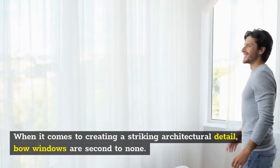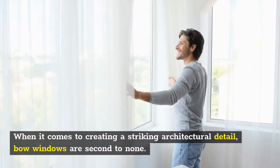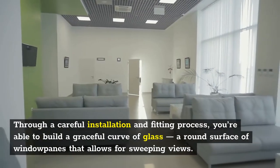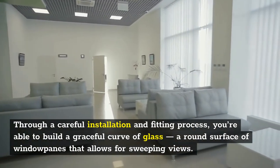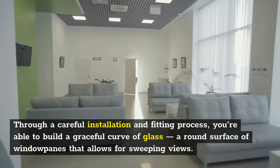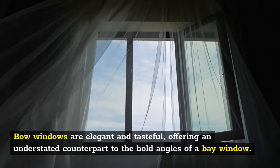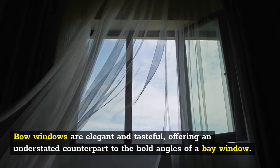When it comes to creating a striking architectural detail, bow windows are second to none. Through a careful installation and fitting process, you're able to build a graceful curve of glass — a round surface of window panes that allows for sweeping views. Bow windows are elegant and tasteful, offering an understated counterpart to the bold angles of a bay window.